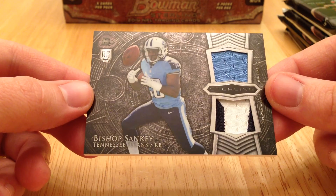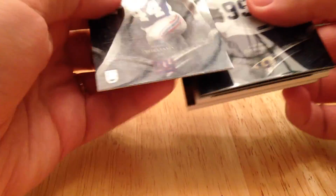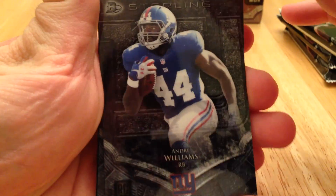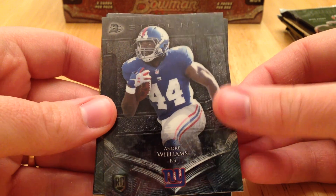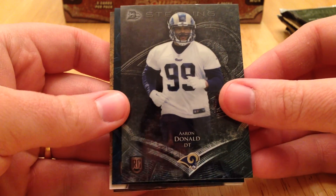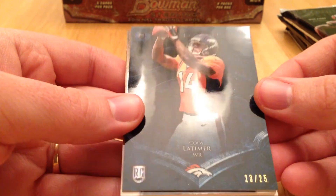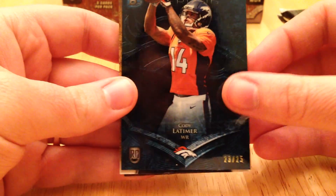We got Bishop Sankey. We got a base Andre Williams — that'll go good with the out of 99. We got Aaron Donald. We got a Cody Latimer out of 25. That's a nice hit. He's seen a little action this year.